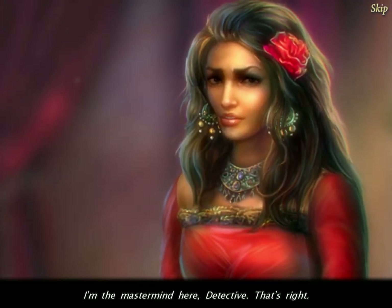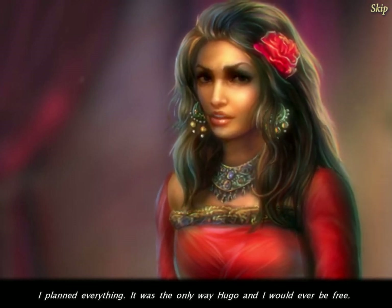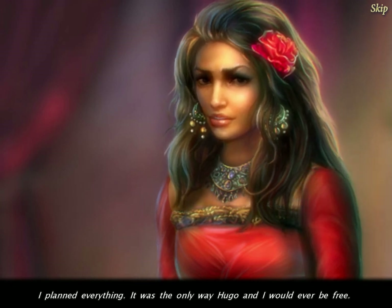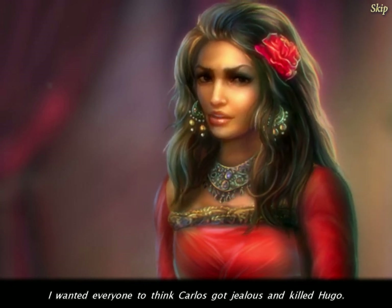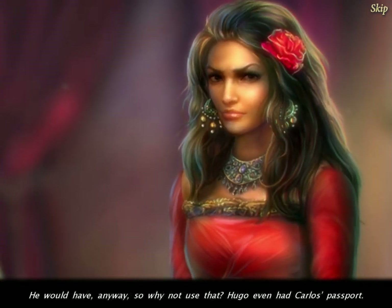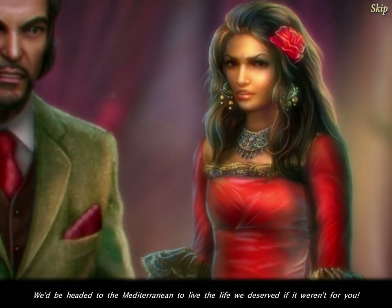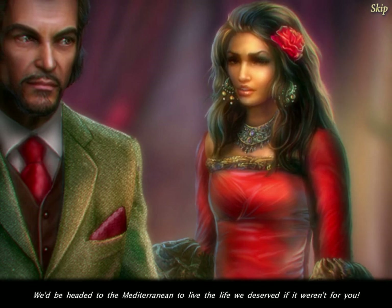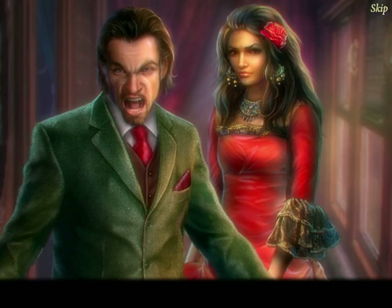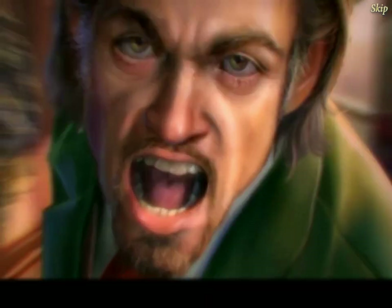I'm the mastermind here, detective. I planned everything — it was the only way Hugo and I would ever be free. I wanted everyone to think Carlos got jealous and killed Hugo. He would have anyway, so why not use that? Hugo even had Carlos' passport. We'd be headed to the Mediterranean to live the life we deserved if it weren't for you. Hugo's gonna kill us — he runs, and he trips. Hugo just died.